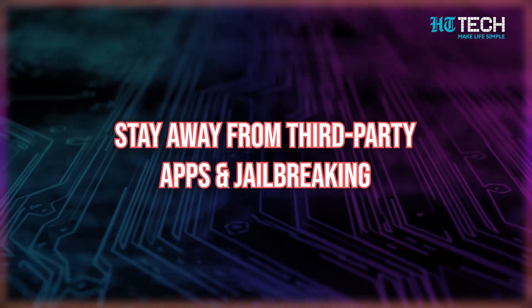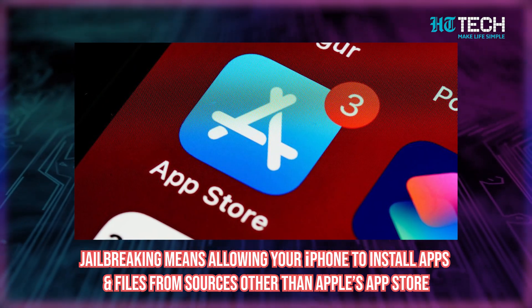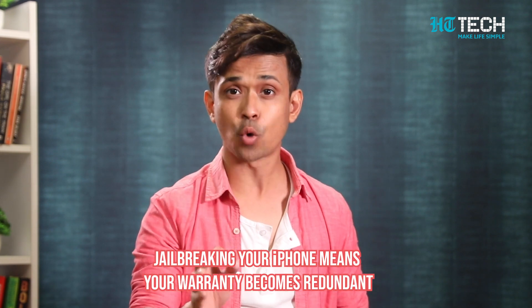Stay away from third-party apps and jailbreaking. Make sure to have a strong passcode, and tell your moms and dads their passcode can't be 'password' anymore. Jailbreaking means allowing your iPhone to install apps and files from sources apart from Apple's App Store. Do not do it. If you jailbreak your phone, it will be easier for hackers to access your personal data. Any third-party app you install could breach your security, as there are no longer any authorities like Apple making sure they are safe. And if that's not enough, jailbreaking your iPhone means your Apple warranty becomes redundant. You should also go through your app library and remove any apps you don't recognize or don't completely trust. It's common for hackers to trick people into downloading malware or spyware disguised as a useful app.